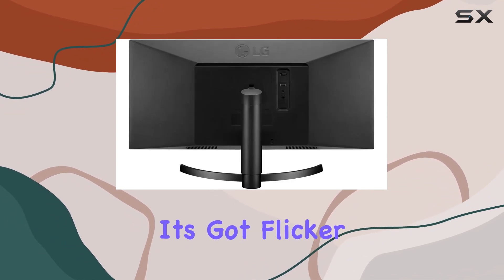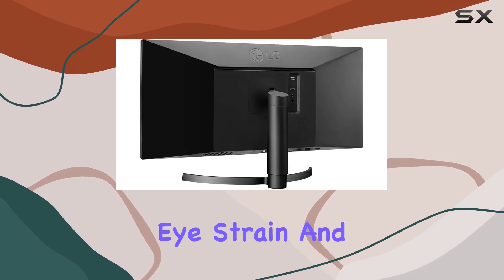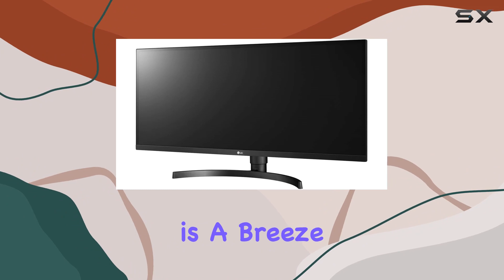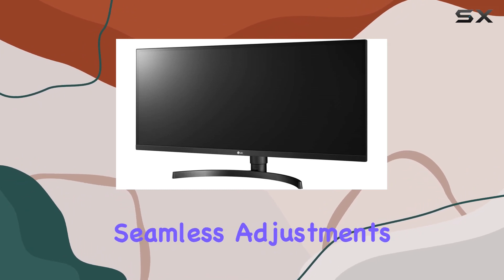Plus, it's got flicker safe and black stabilizer, reducing eye strain and enhancing dark scenes respectively. Navigating settings is a breeze with on-screen control, offering seamless adjustments.